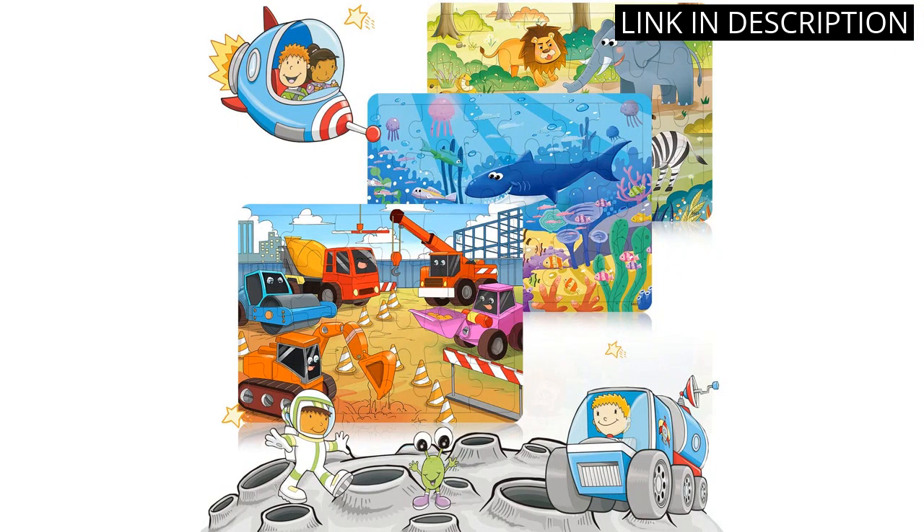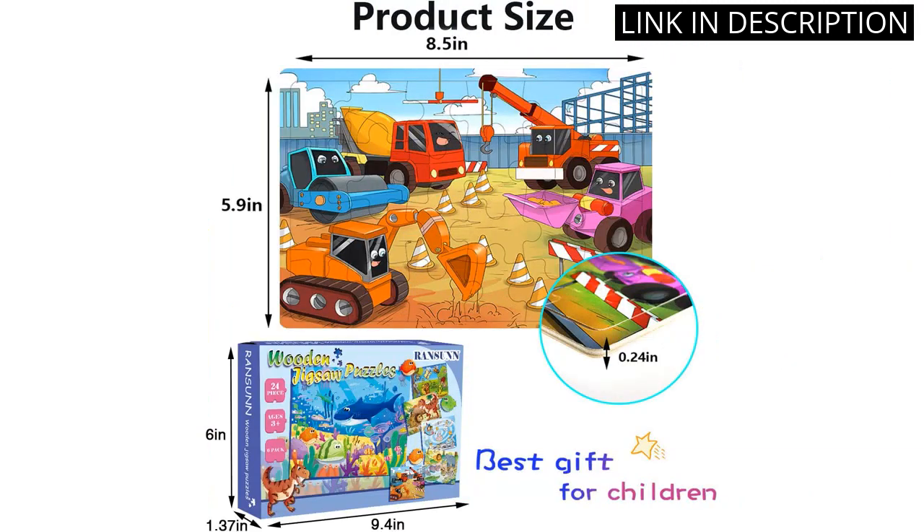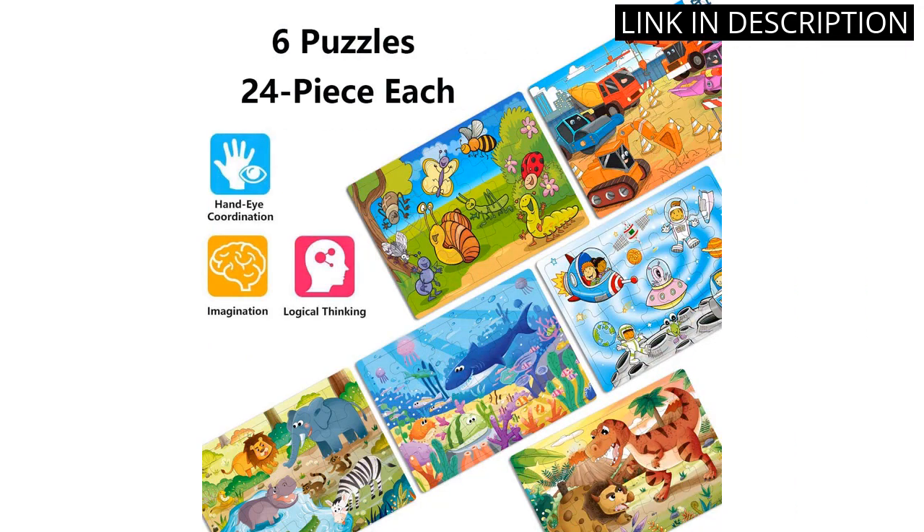The pieces are the perfect size for little hands, and the puzzles are easy enough for them to complete. The puzzles are also educational, helping to develop their problem-solving and fine motor skills. I would highly recommend this product to anyone looking for a fun and educational toy for their children.